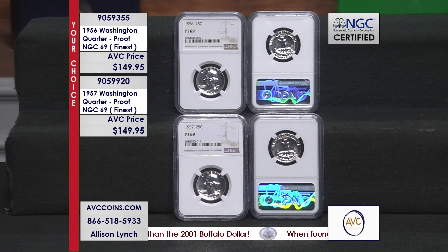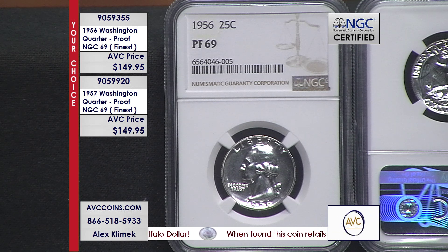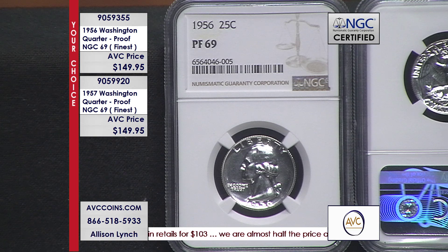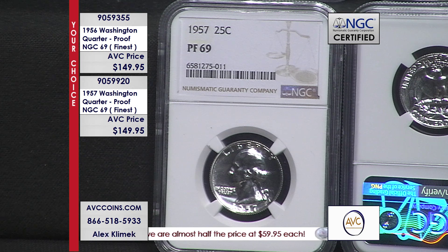Our competition has these coins for $206 and $179 — that's $56 less and $29 less respectively. If you buy them both with us here tonight, you're saving $85 off our nearest competition. They are available as a 'your choice' — grab either one, both, two of one, two of the other. You choose which way it works for you.